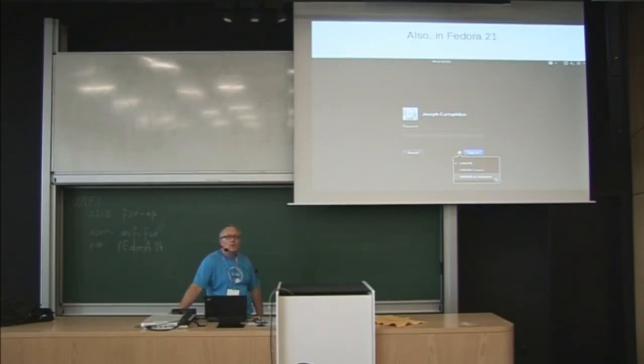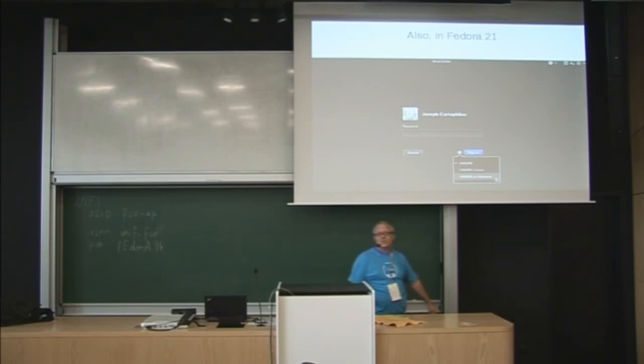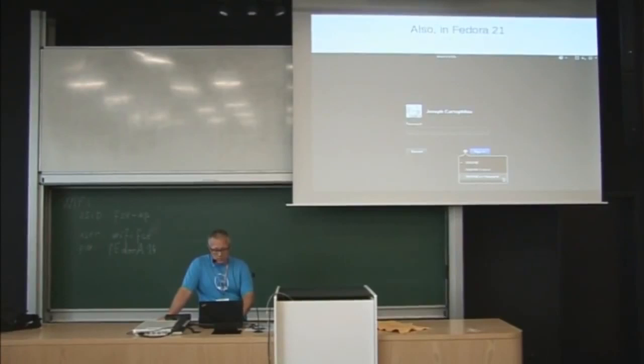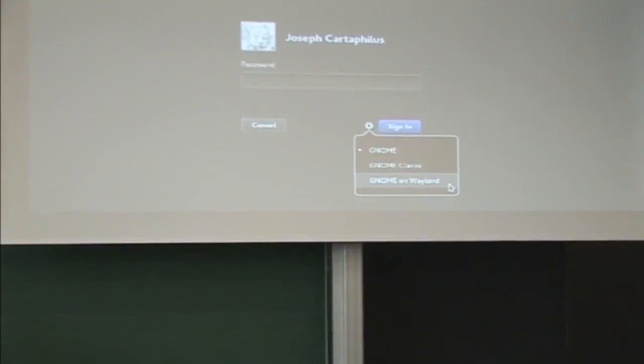Wayland is also in Fedora 21. If you're running Fedora 21 or Rawhide, you can select a Wayland session on the login screen and try things that way. It even kind of works — I do that every now and then, though I don't run it every day. But whenever I try it, I can get things done, and every week a few more things start working. Progress is being made and you can follow along if you want to try it out.